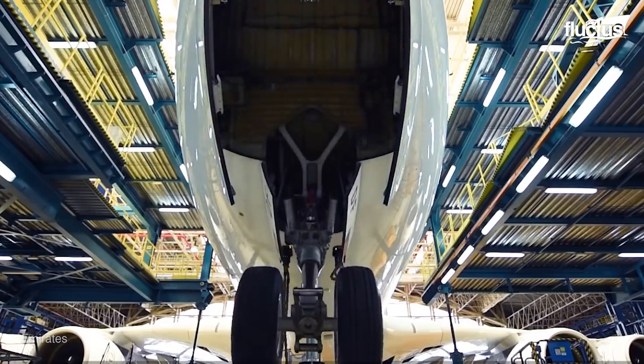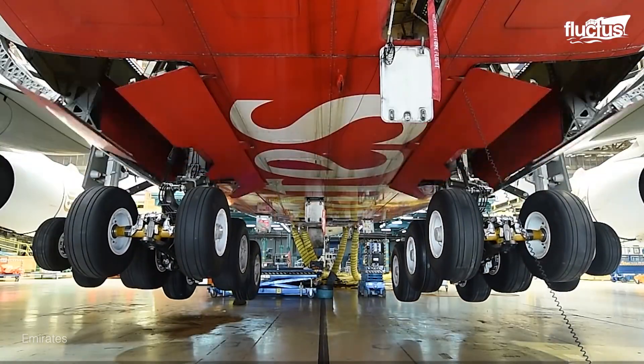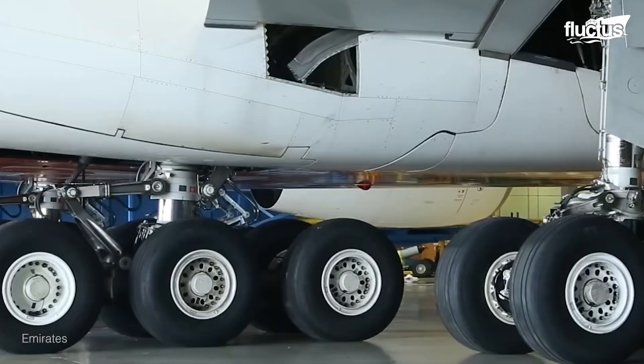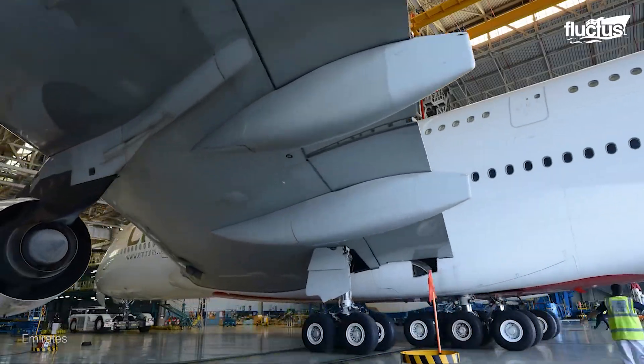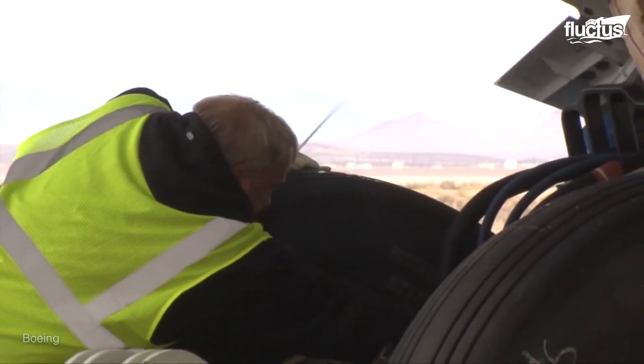The number of wheels required for an aircraft increases with the size of the aircraft for proper weight balance. Brakes also play a very important role in keeping the massive aircraft from running off the runway.